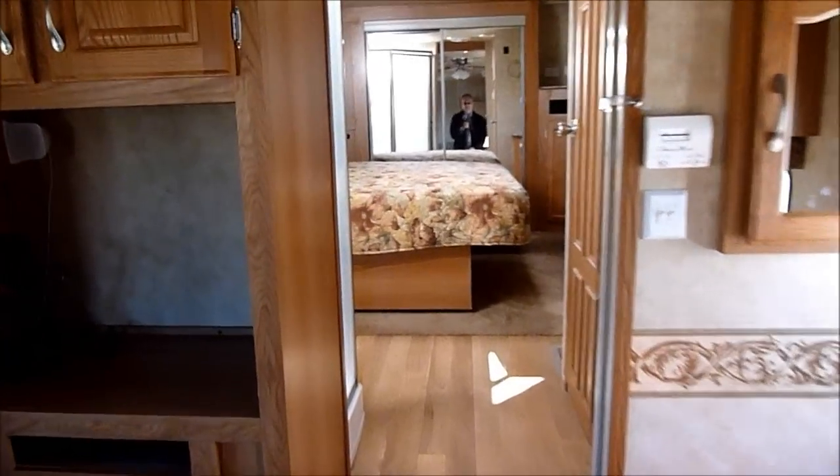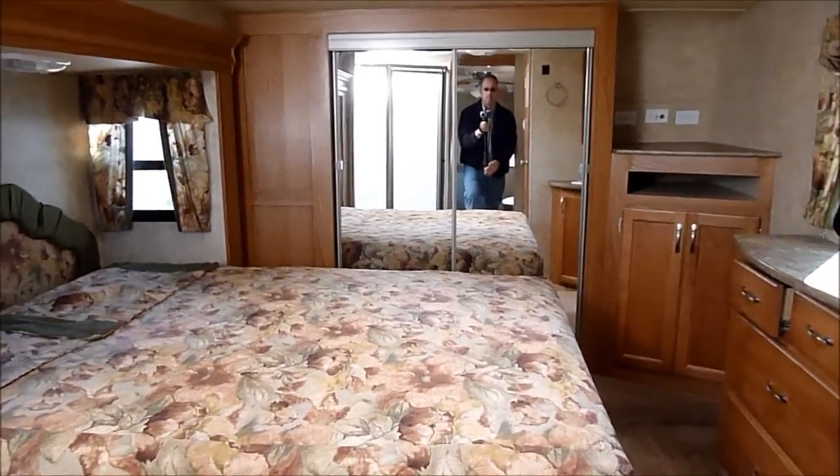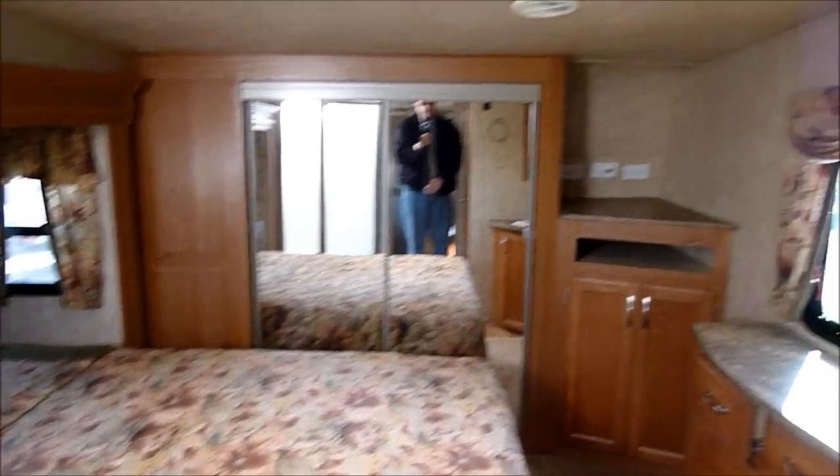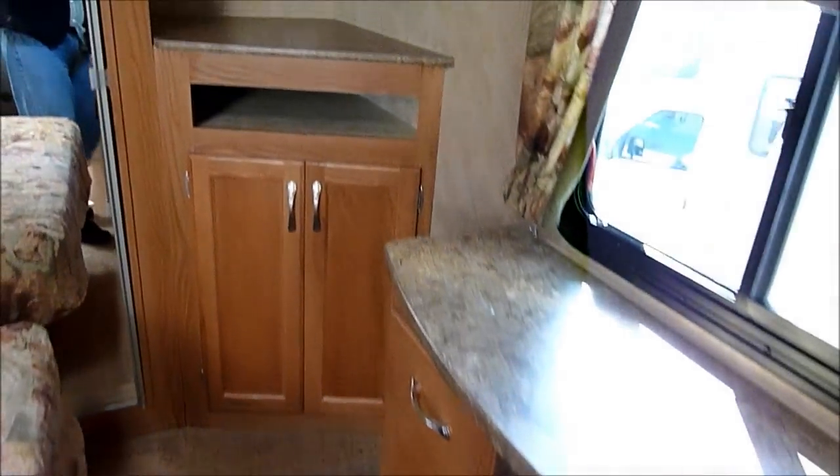Coming up into the bedroom, there's a queen-size bed with a nice-size wardrobe up front and a place to put a TV. There's also a little additional wardrobe area as well.